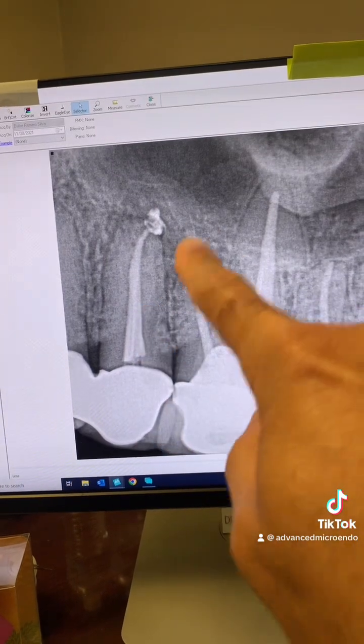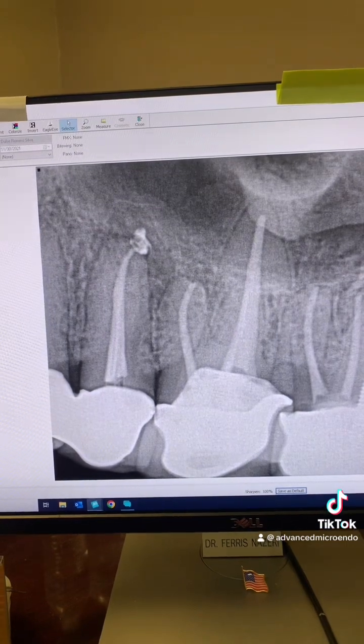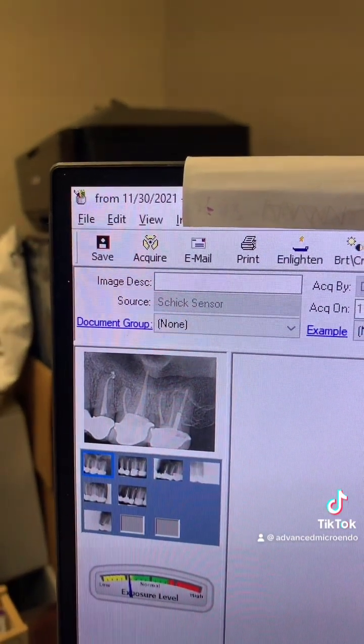So we went ahead and did the root canal for him. Went through the bridge, and as you can see, two canal systems, and everything went great. We temporized the tooth and referred the patient back to his dentist — that was approximately two years ago.